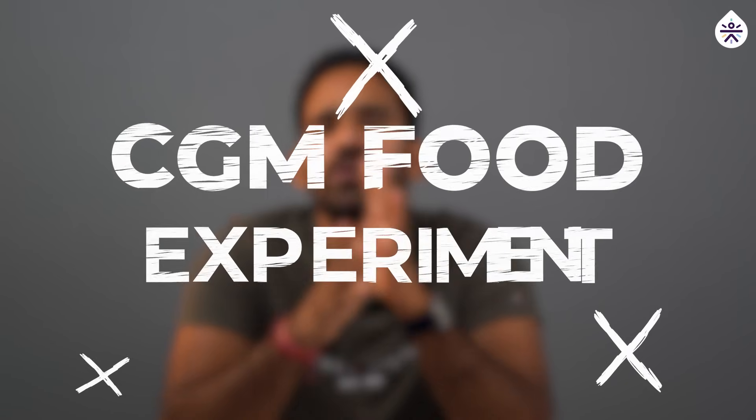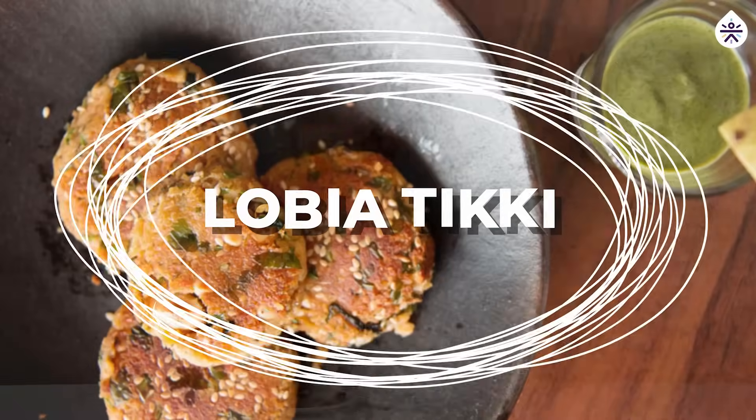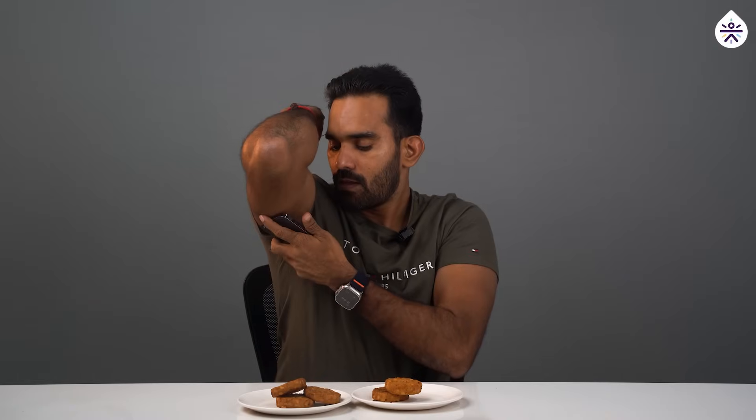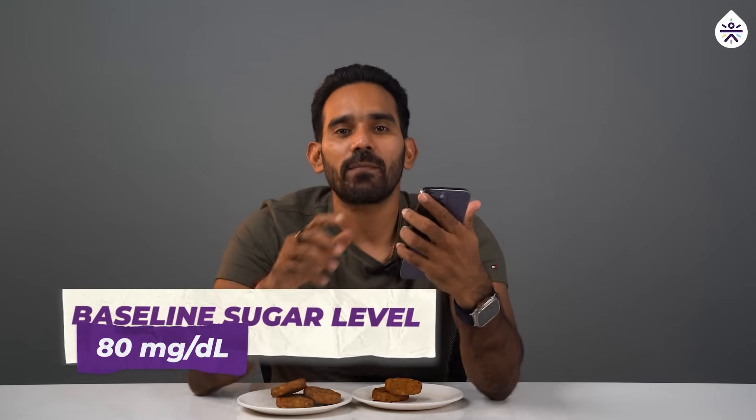Hello everyone, welcome back to our channel. Today we are diving into a delicious experiment: aloo tiki versus lobia tiki. We'll be using a continuous glucose monitor, or CGM, to see how these two popular snacks impact our blood sugar level. First, we'll set our baseline — my current blood sugar level is 80 mg/dL, and I'll track my glucose level with my CGM after eating both of these tikkis.